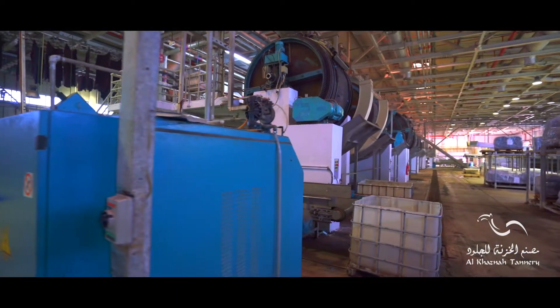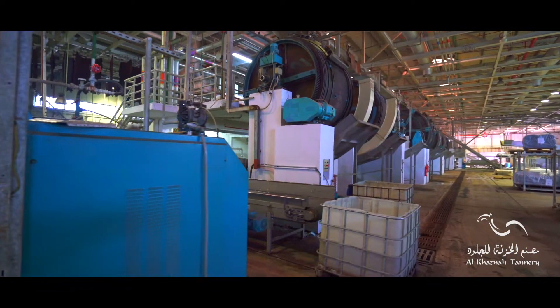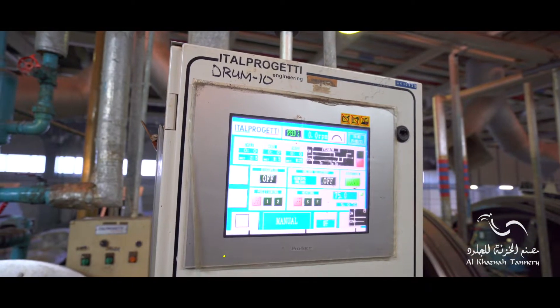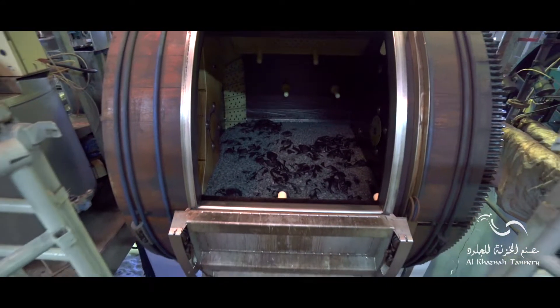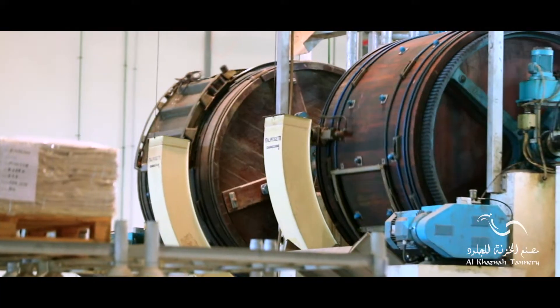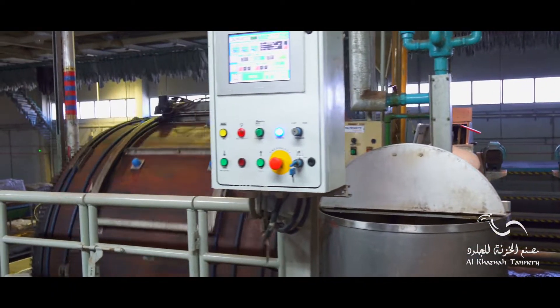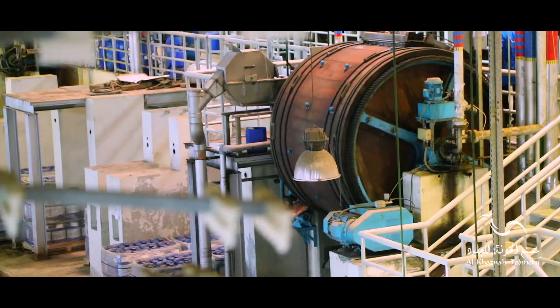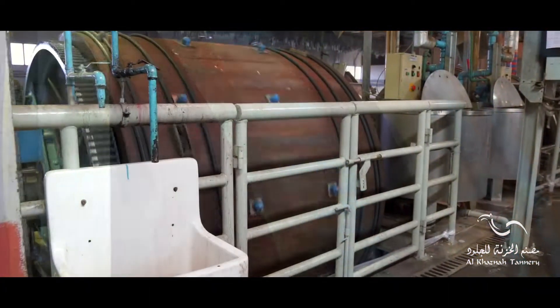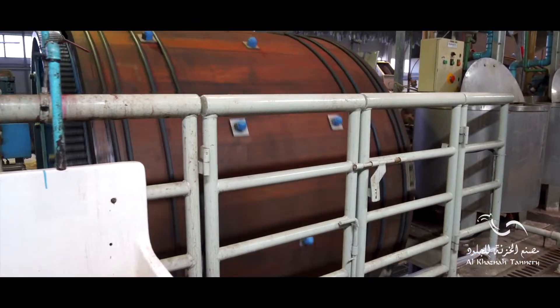The tanning process initially makes the raw hides or limed hides permanently resistant against putrefaction or rotting, and also against shrinking due to heat influence up to a specific temperature, by replacing links of the protein chains of the hide substance with chrome materials, synthetic tanning agents, and modified aldehydes.